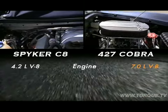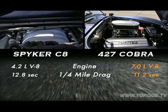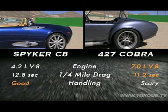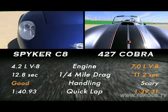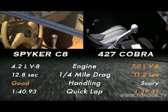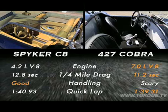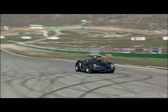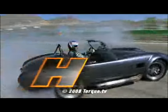It's time to tally the score and declare a winner. Engine goes to the Roush 427 SR with its massive muscle, which means the drag race was the Cobra's too. Handling goes to the Spyker, which is much more refined than the Cobra — which is truly scary. And the quick lap goes to the Cobra. Both cars deliver a pure driving experience, so this is really about personal preference. The Spyker is about refinement, while the Cobra is all about brute power — the kind of power that'll tear your head off when you stab at the throttle. And that's why we take the Cobra any day of the week. Until next time folks, that's it from Head to Head.